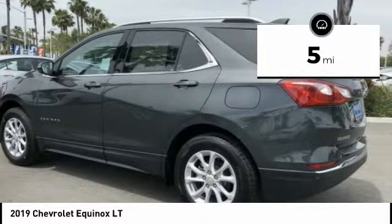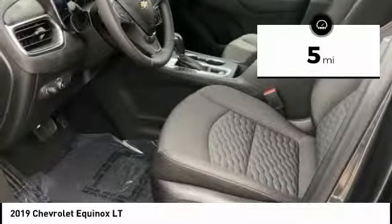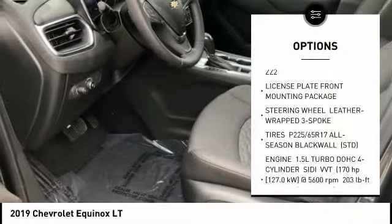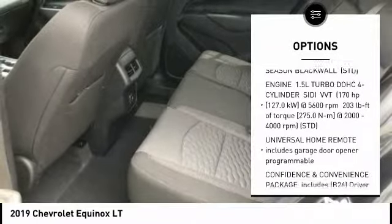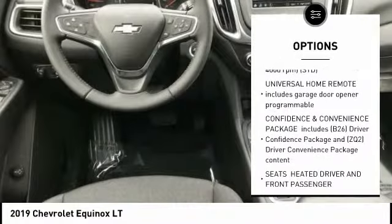This vehicle has less than 100 miles. Here are some of this vehicle's great options: anti-lock braking system, backup camera, remote start, steering wheel audio controls, stability control, and traction control.